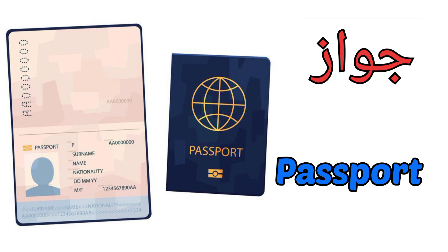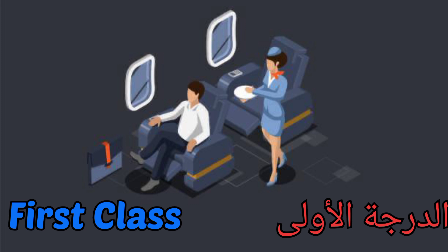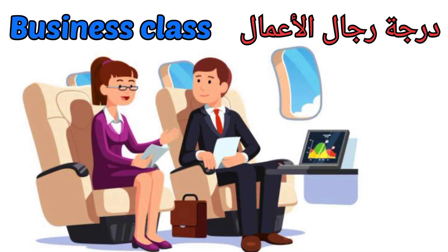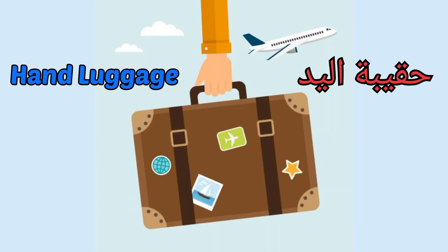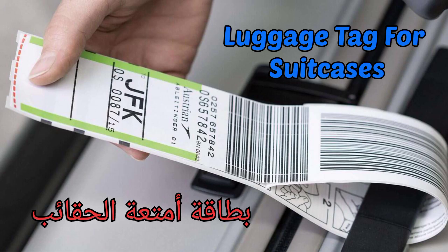The most important airport vocabulary: passport, boarding pass, first class, business class, economy class, hand luggage, luggage tag for suitcases.